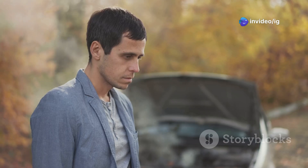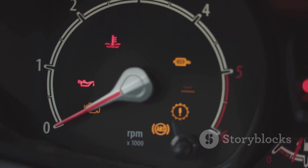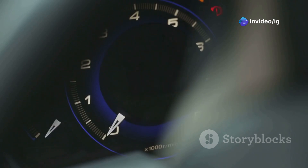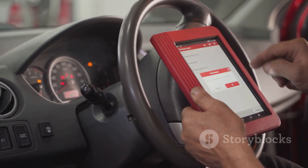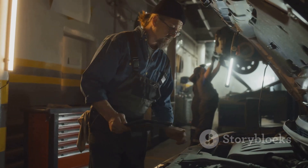The check engine light — every car enthusiast's least favorite sight. It pops up on your dashboard unannounced, like an uninvited guest at a dinner party. Suddenly you're left wondering what's wrong. One minute you're cruising down the road enjoying the purr of your engine, and the next you're facing a cryptic warning light. One of the usual suspects behind this automotive riddle is the P0222 trouble code, which can cause a whole lot of driving headaches — from sluggish acceleration to a complete engine stall.